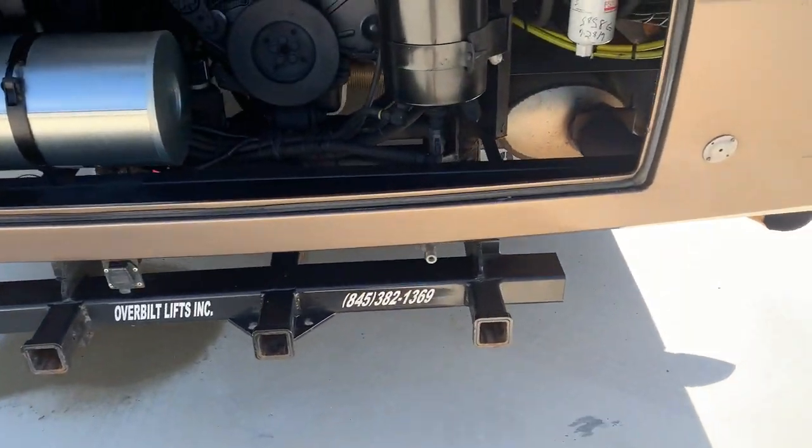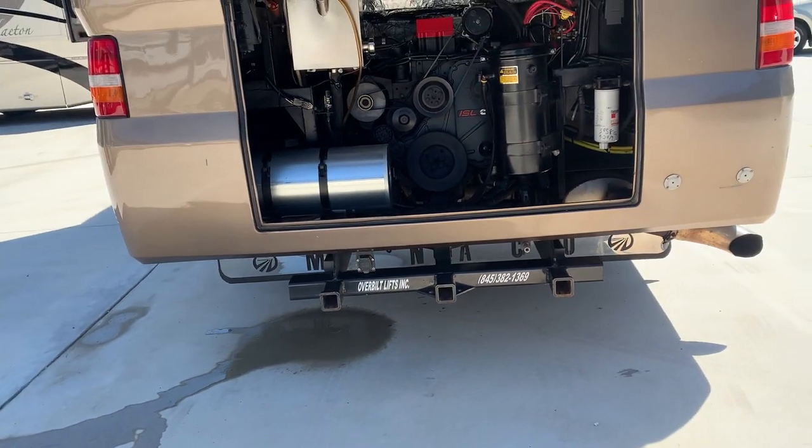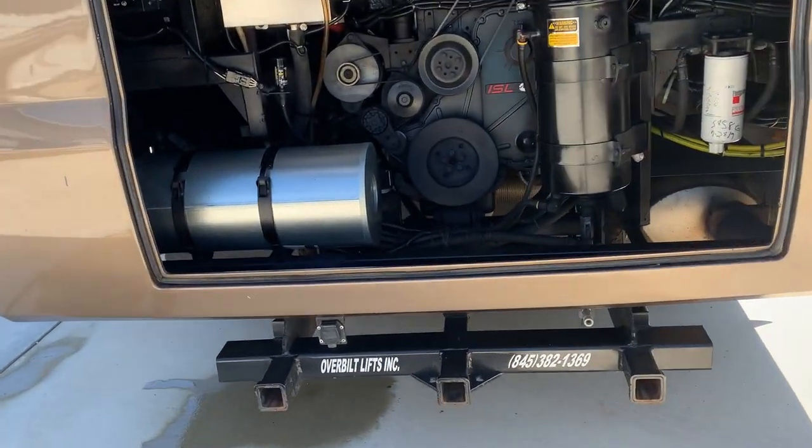Got a great big hitch back here for a motorcycle lift. They normally overbuilt the lifts here.